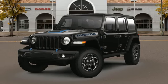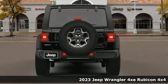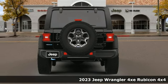Here's a new 2023 Jeep Wrangler 4xe. Take charge — the original Freedom Machine has gone plug-in hybrid.